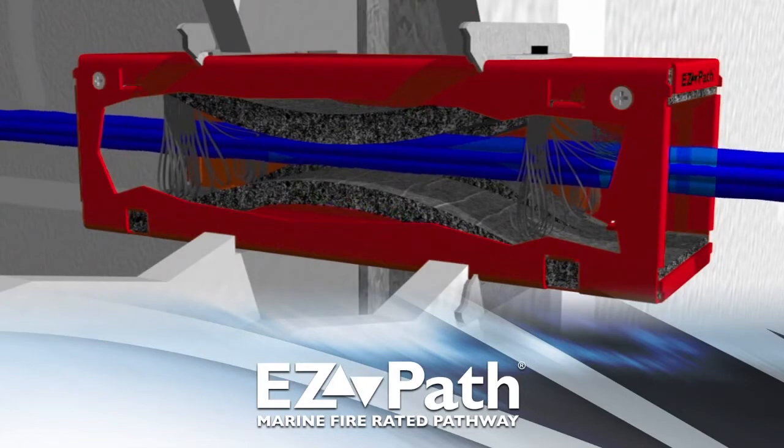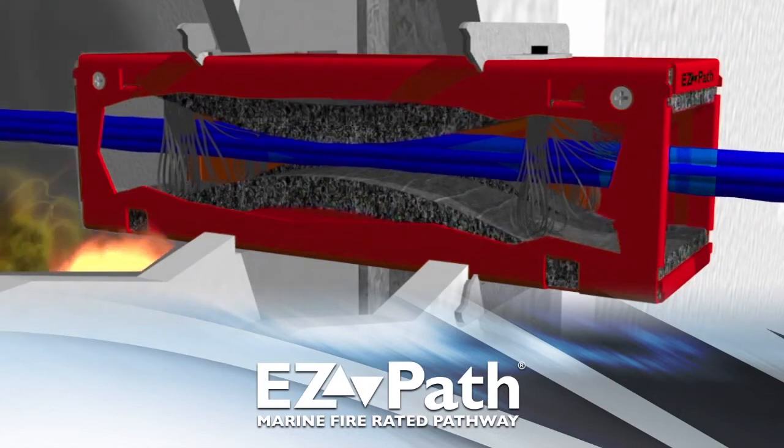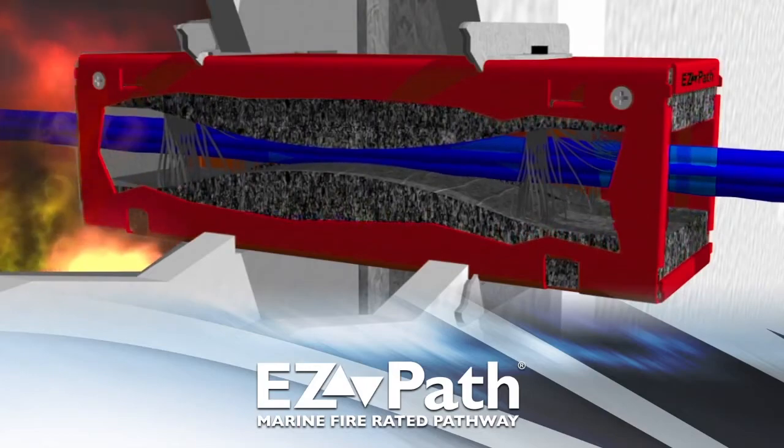During the cable pulling process, the resilient foam liners gently conform to regrouped cable irregularities of all sizes as cables pass through, providing 100% sealed fire protection.